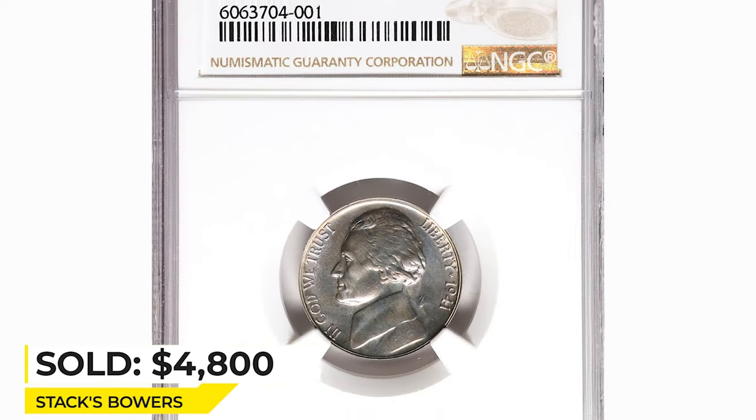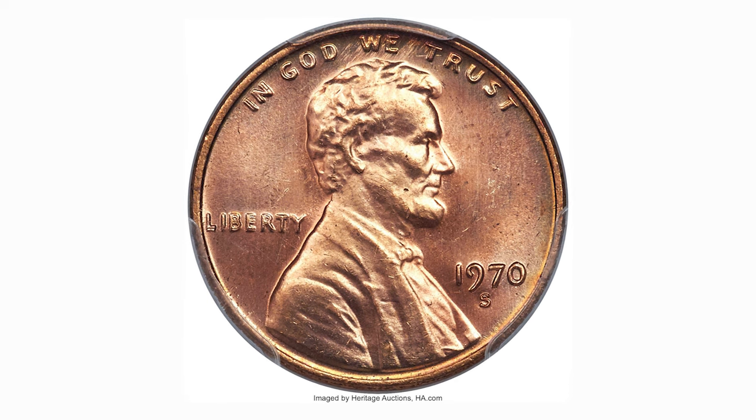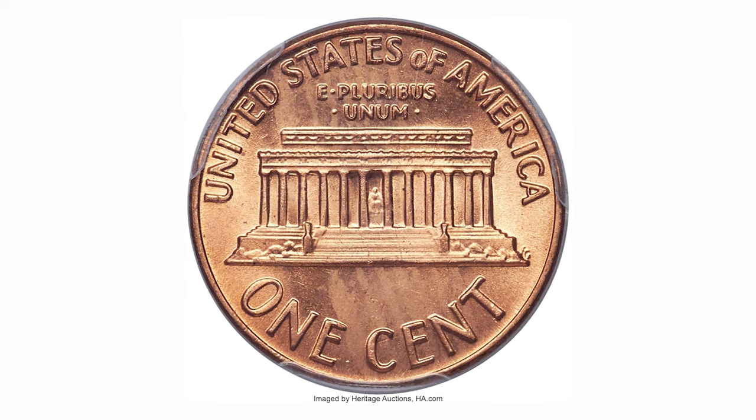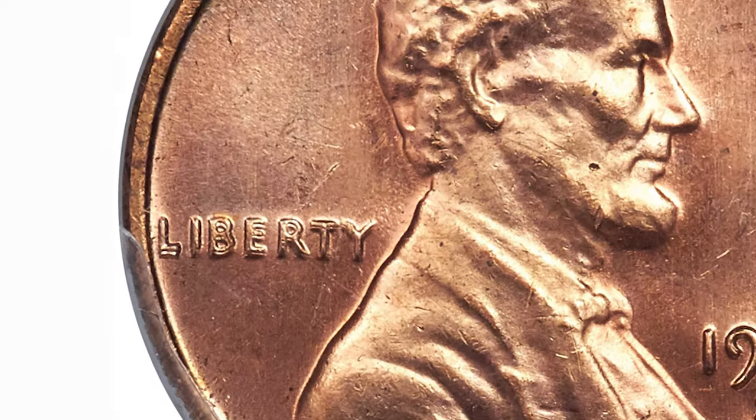Sold for $4,800 at Stack's Bowers. Here is a 1970s large date Lincoln cent with double die obverse — an extremely rare coin with two popular features in one, graded mint state 65 red by PCGS.